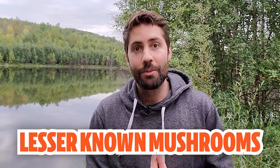It's Mushroom Month and we're celebrating by talking about 30 different types of lesser-known mushrooms. This is part two — if you missed the first 10 mushrooms you can check that out up here, otherwise let's jump into the next 10 mushrooms.